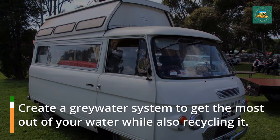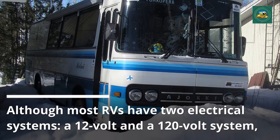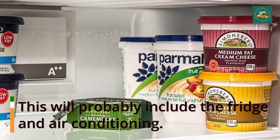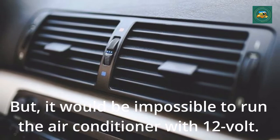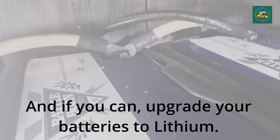Electricity. Most RVs have two electrical systems: a 12-volt and a 120-volt system. You should replace all 120-volt appliances with 12-volt — this will probably include the fridge and air conditioning, though it will be impossible to run the air conditioning with 12 volts. For the 12-volt system, install solar panels to recharge the batteries, and if you can, upgrade your batteries to lithium.